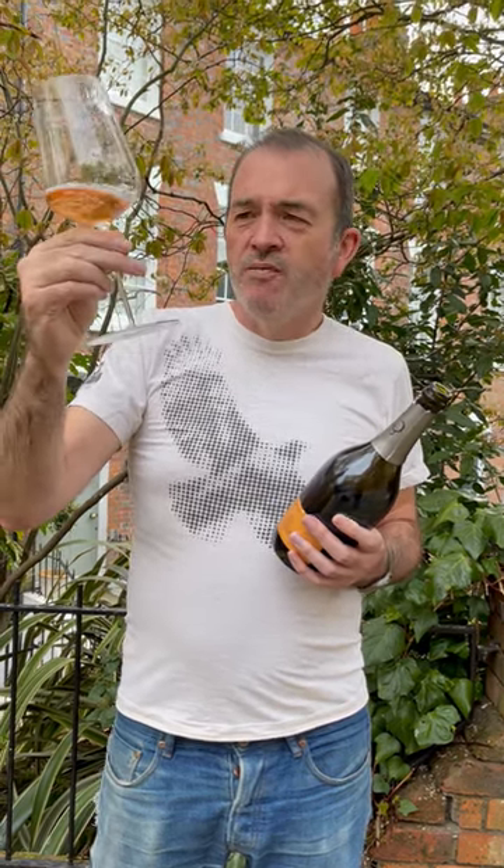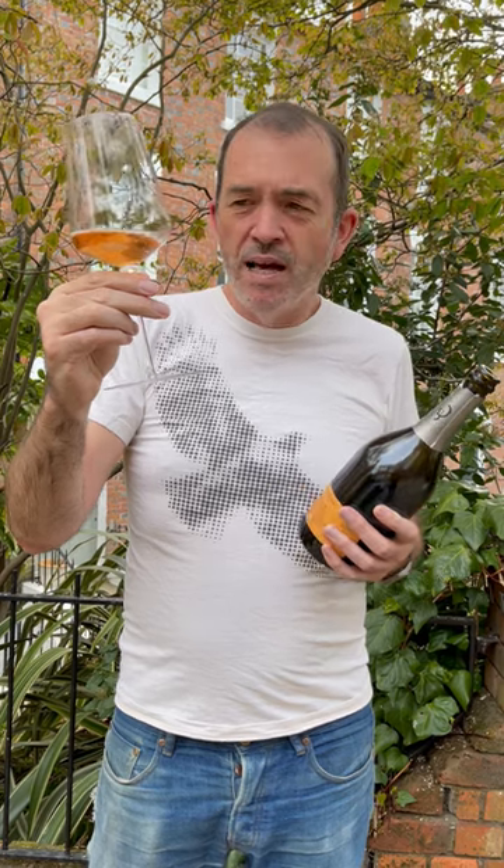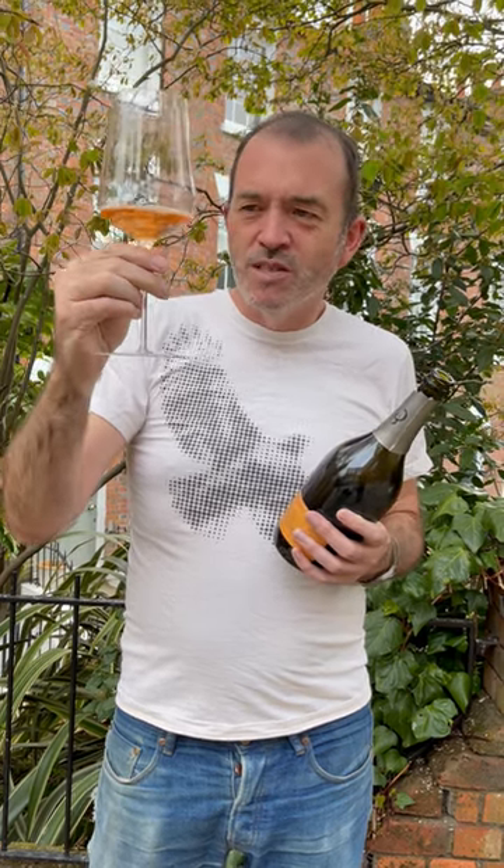I also love the colour. With pink fizz, the tendency isn't to go ever paler — there are some that are very pale — but this has actually got some colour and it's got some structure as well. Really nice. Thanks for watching.